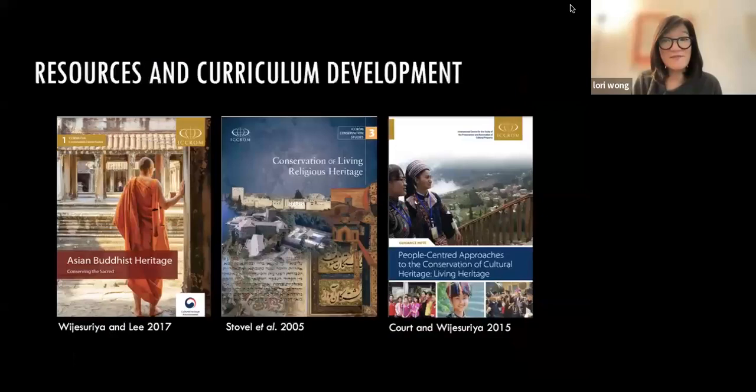Just to touch upon some of the resources we use — we look at current thinking on this topic and what institutions like UNESCO, ICCROM, and ICOMOS are thinking about regarding religious heritage, conserving religious heritage, and Asian Buddhist heritage in particular. I show some examples of resources that exist and that the course will use and build upon in teaching.